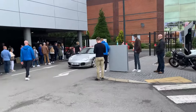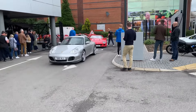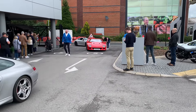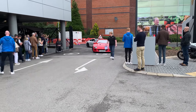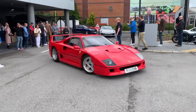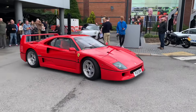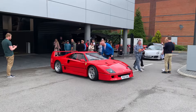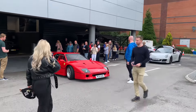Holy crud, that's a Ferrari F40! What's that doing here? That shouldn't be here — that's just crashed a Porsche meet, mate. It's a Ferrari F40, okay then. Why would you turn up to a Porsche meeting in your Ferrari F40?